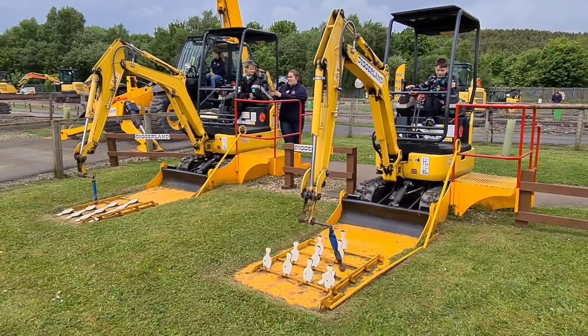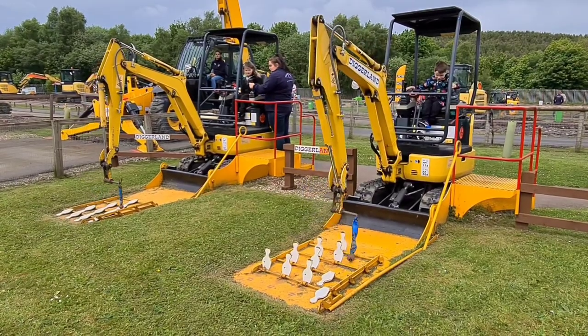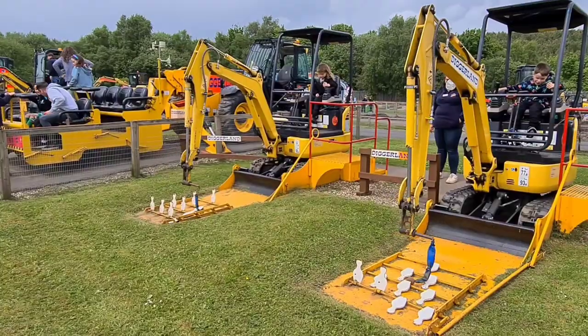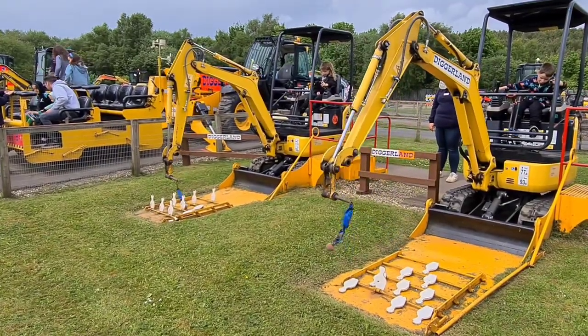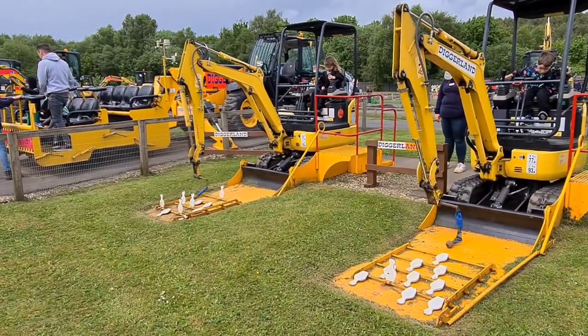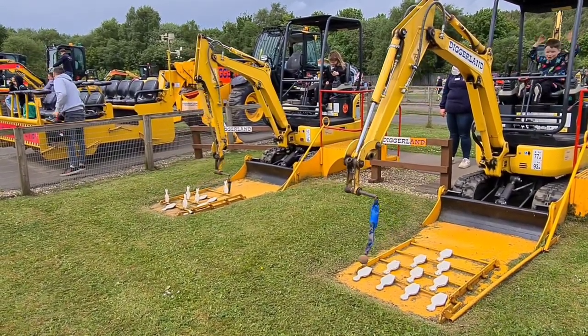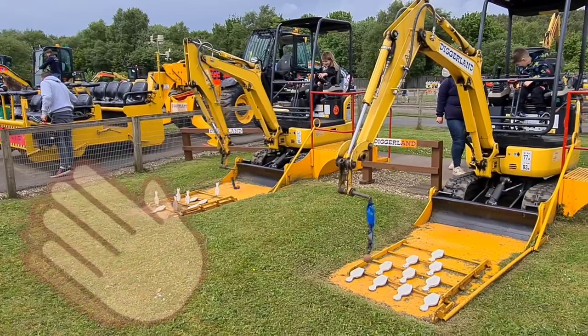And this is 10-pin bowling with a 360 digger. Oh, you're going down — two down! We had a little competition between Jasmine and Jackson. One more for Jackson and he's the winner! The birthday boy who won!